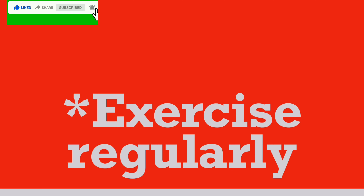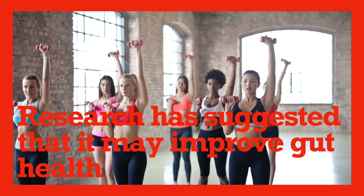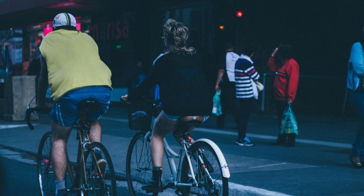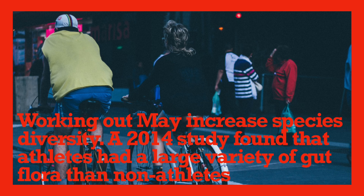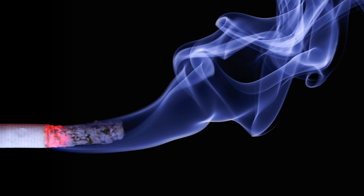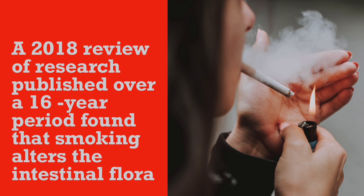Exercise regularly. Research has suggested that it may improve gut health. Working out may increase species diversity. A 2014 study found that athletes had a large variety of gut flora than non-athletes. Avoid smoking — smoking affects gut health. A 2018 review of research published over a 16-year period found that smoking alters the intestinal flora.